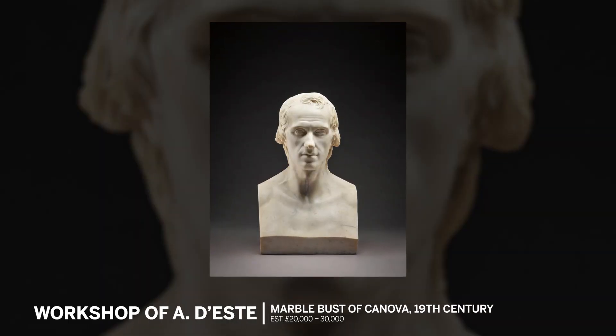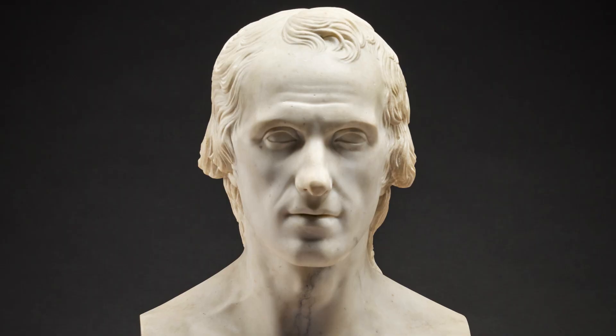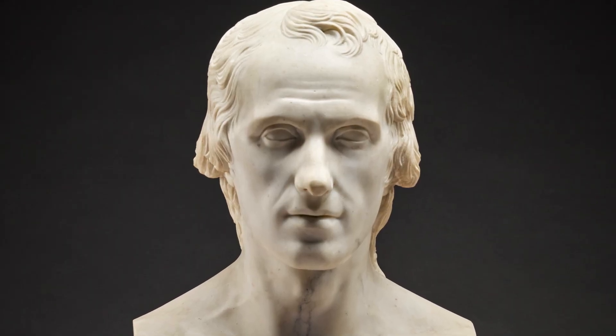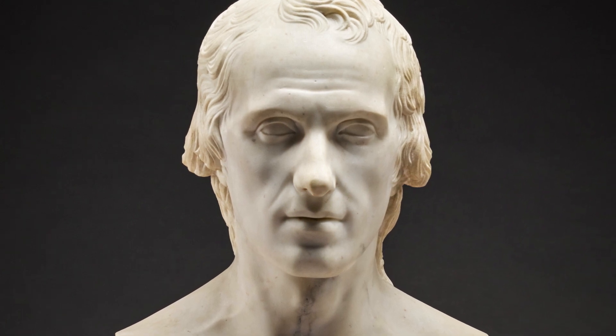Antonio Canova was the most important artist of his day. And there is a bust of Antonio Canova himself from the studio of Antonio d'Este, which is a really beautiful, serene object and has a beautiful patina and colour to it.